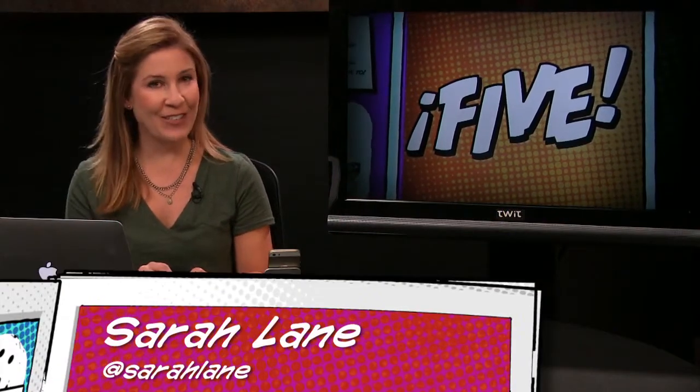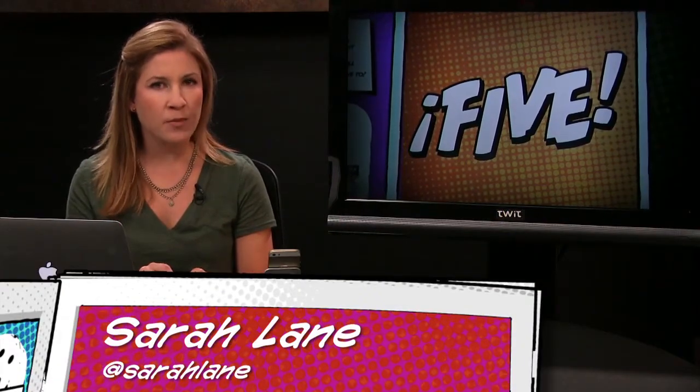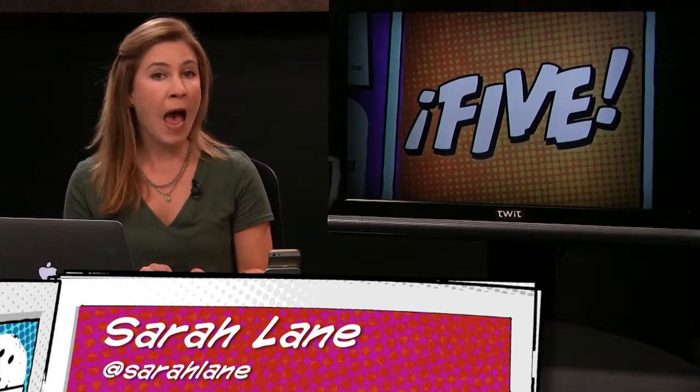Hello everybody and welcome to i5 for the iPhone episode 82. This is the show where we scour the app store for handy news and apps and tips and tricks so you don't have to. I'm Sarah Lane, your guide to all things iOS. Welcome. This show is so chock-full of crap, it'll knock you straight into next week. Hold on to your butts.